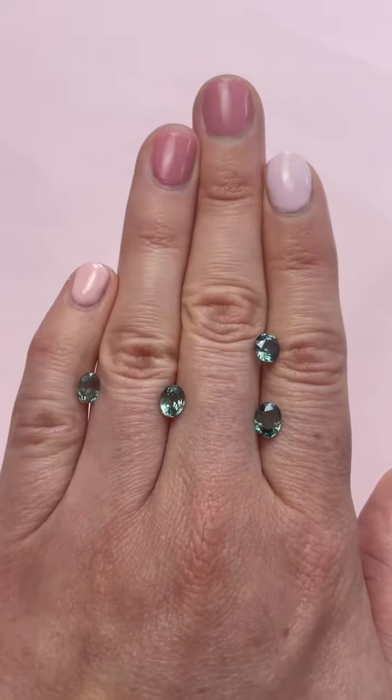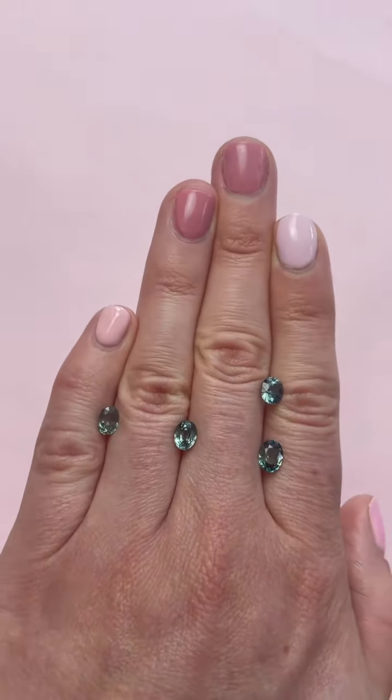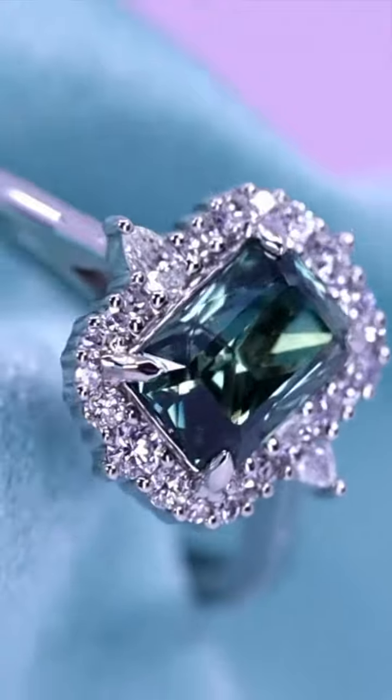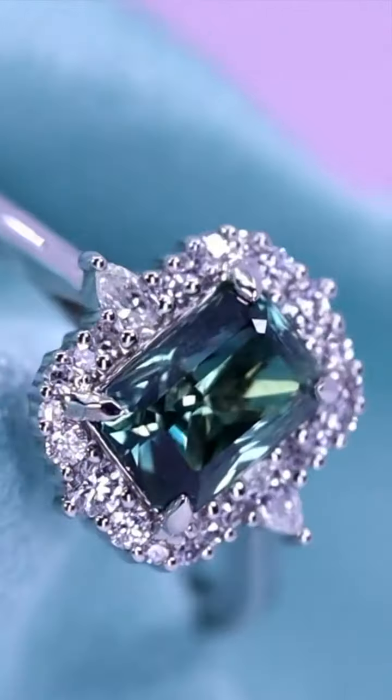One of my personal favourites are teal sapphires. These stones have a unique green-blue colour that's truly mesmerising. And the good news is that we can now source these sapphires all the way from Australia. We also have some stunning teal sapphires from Montana in the USA.